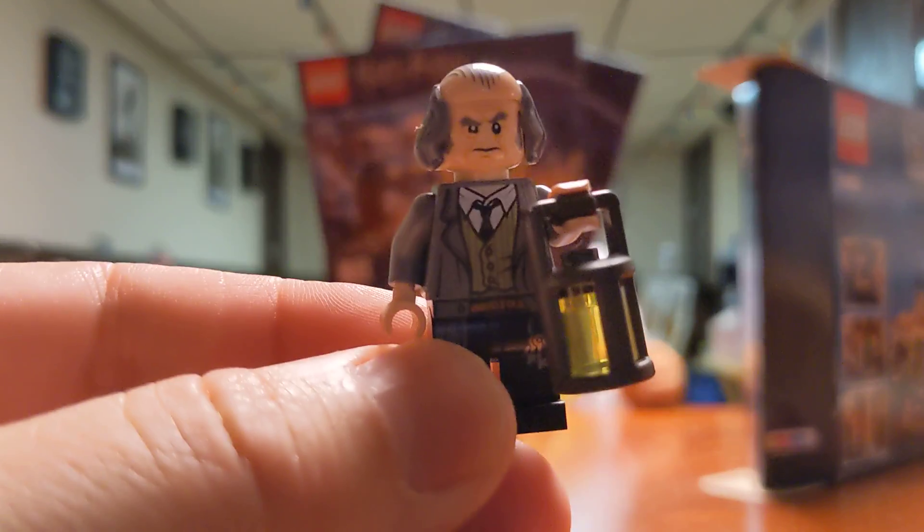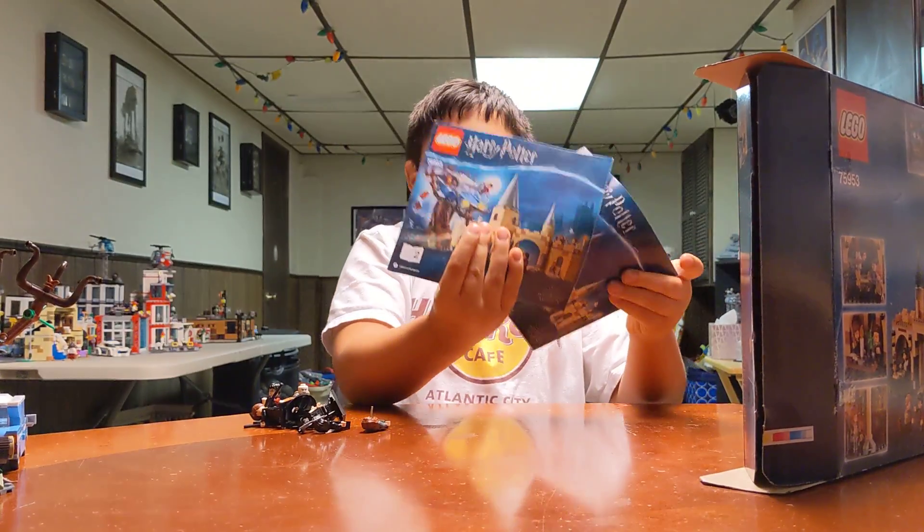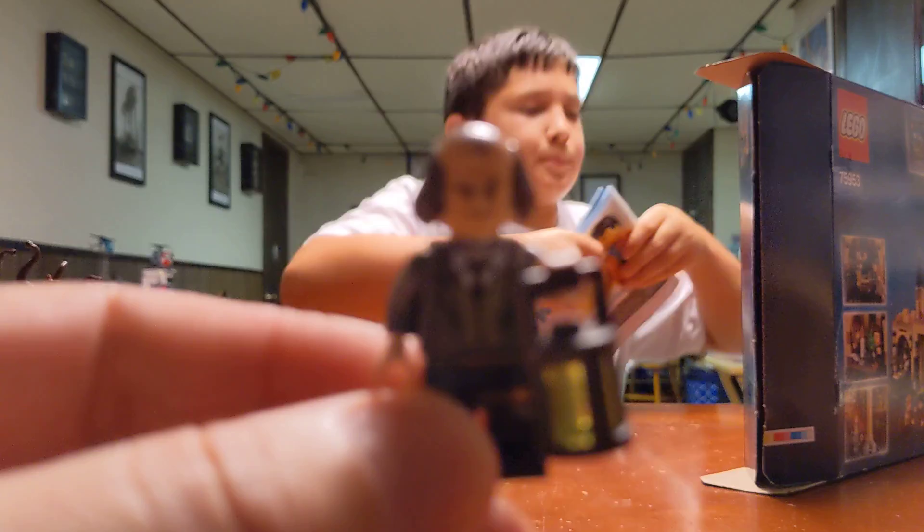Oh, and I meant to say, here are the instruction books - one and two. This one came with two instruction books because it's bigger.